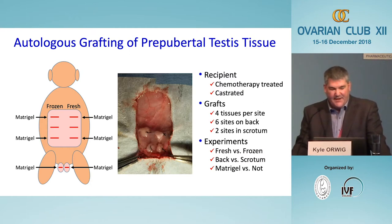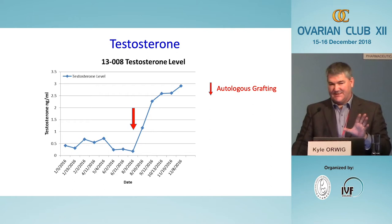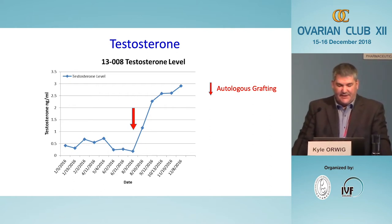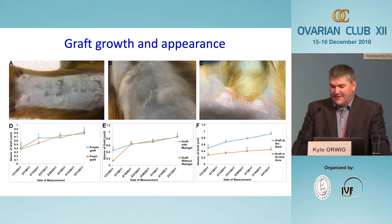An important caveat: these monkeys were all castrated. Every instance of testicular tissue grafting producing sperm over the past 15 years has been in castrated animals, and while nobody knows if that is necessary, we wanted to use the approach most likely to succeed given the cost and limited number of animals available. Our first sign the grafts were working was that we began to see testosterone production. The grafting was done right at the time of puberty, and we could see the grafts relatively quickly begin responding to hormones from the brain and producing testosterone.